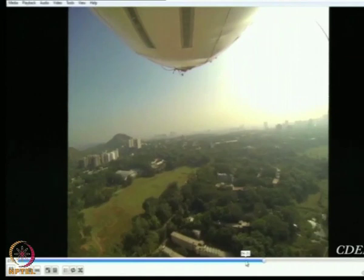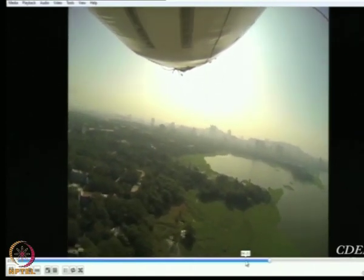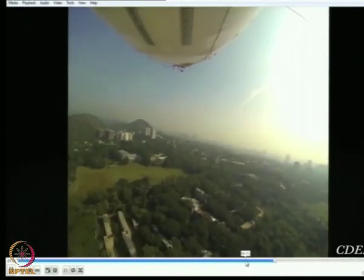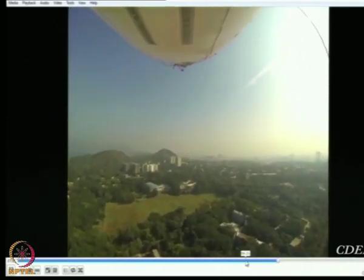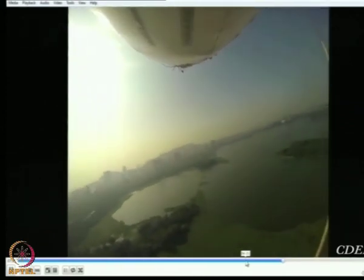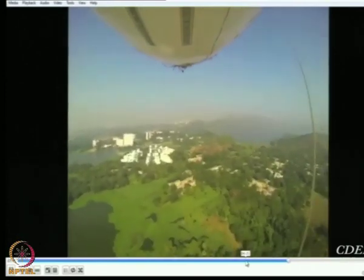One constant worry is what happens if you lose control. One of our project engineers designed a safety system using two ZigBees that communicate with each other. During an emergency, I can press a lever and it communicates to the ZigBee onboard, which fires a circuit that burns a hole in the airship envelope and the gas comes out. This is called the Emergency Rapid Deflation Device, or ERDD, and we have installed one on this airship.